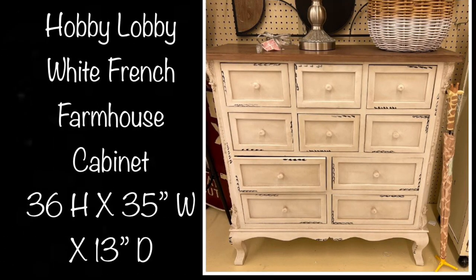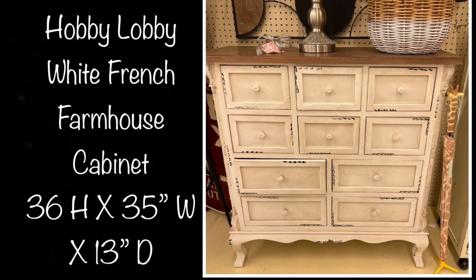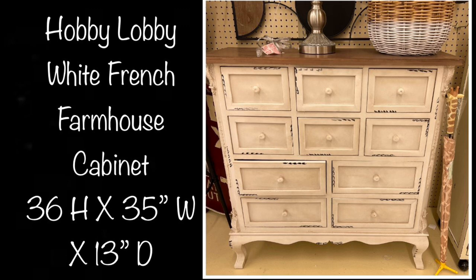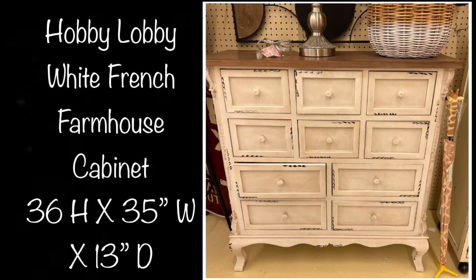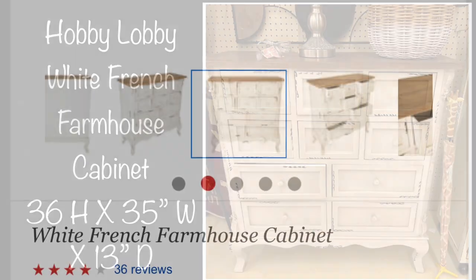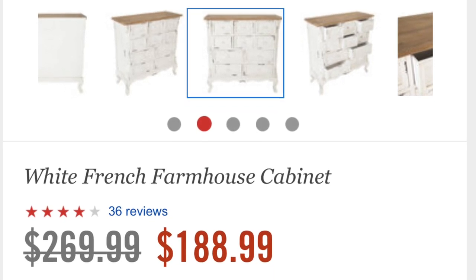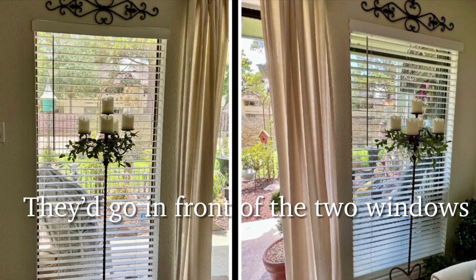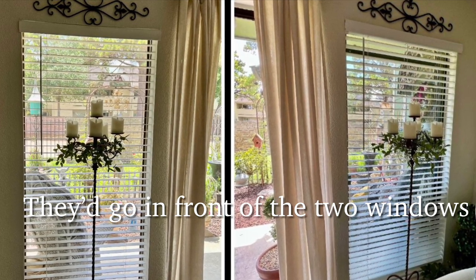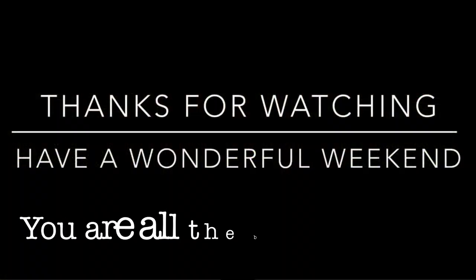Now we're going to switch gears and talk about something else from Hobby Lobby. I've actually been pondering purchasing two of these French country chests for my living room — they're about the perfect size to go in front of my two side windows and would offer some extra storage. My only reservation is the quality. Normally I'd be looking for a pair of high-quality antique or vintage chests, but vintage pieces aren't usually easily found in the right size or in pairs. So my question to you all is: have any of you purchased this chest, and if so, how well does it function and hold up to wear? Please do leave me a comment — I'd appreciate that so much.